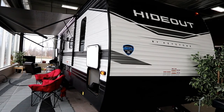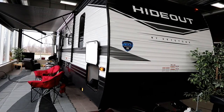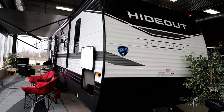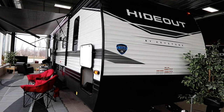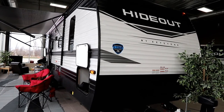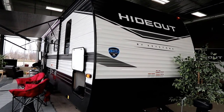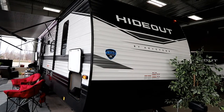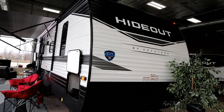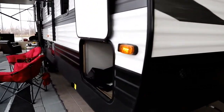Back to the Hideout — this is a 250BH single slide and I'm going to show you some new surprising things you probably haven't seen in a travel trailer before. This Hideout is a wood frame trailer, framed every 16 inches on center — that's 16 inches for the wall studs, 16 inches for the floor joists, and 16 inches on center for the roof truss. That gives it a nice sturdy construction.